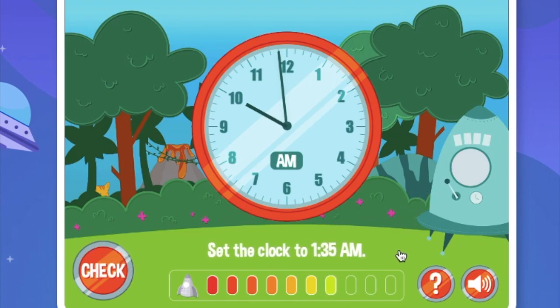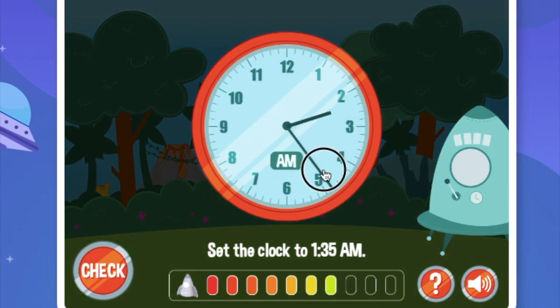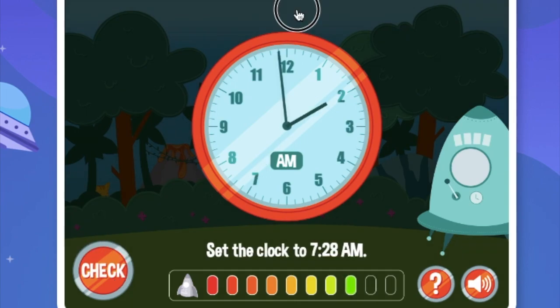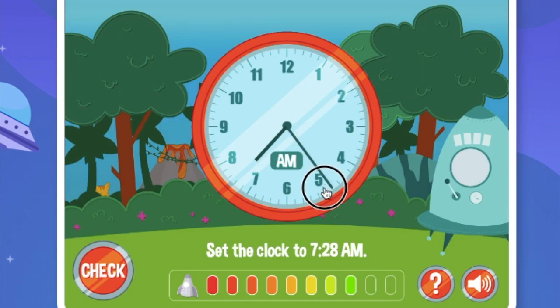Set the clock to 1:35am. Backwards to midnight. 7 is 35 minutes exactly. Let's keep on moving to 7 o'clock. This is 25 — 1, 2, 3.